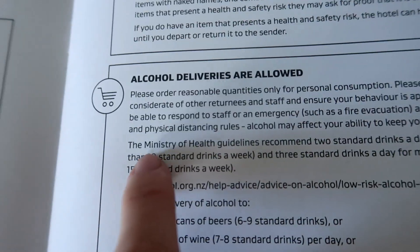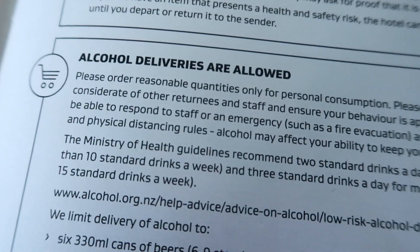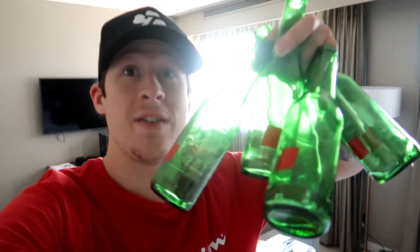There's one rule in this facility I'm not too happy about — you are only limited to three alcoholic beverages a day. Three beers and no more; order any more and you will not get them. The Ministry of Health guidelines recommend two standard drinks a day for women and three standard drinks a day for men. Normally I like 10 standard drinks a day — not a week. My motto: 10 drinks a day keeps the doctor away. So we are on struggle street. All we've had today is five Stein Lager beers — a beautiful New Zealand brew.